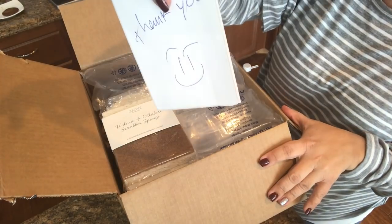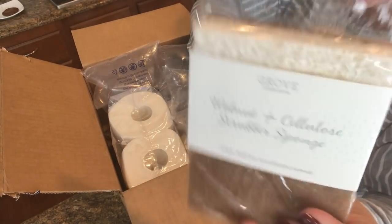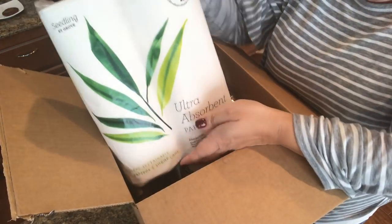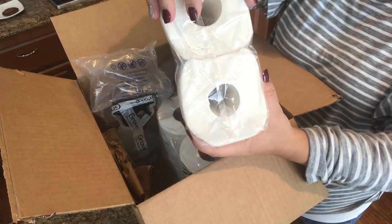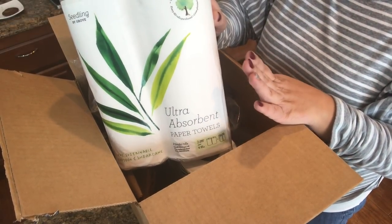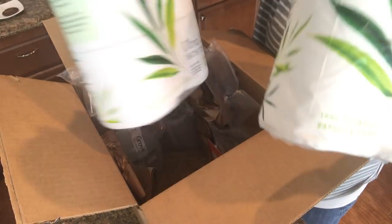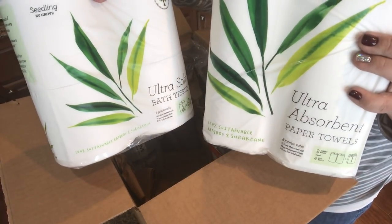I got a little thank you note — that was nice. I got some of these walnut scrubbers. I love them; I go through about two a month and I'm okay with that. Every shipment I also get paper towels. They have a line called Seedling made from bamboo — they're a little smaller than typical, but bamboo grows within a few months so it's more earth-friendly. I also get bathroom tissue and it actually lasts a long time, so I'm okay with that.